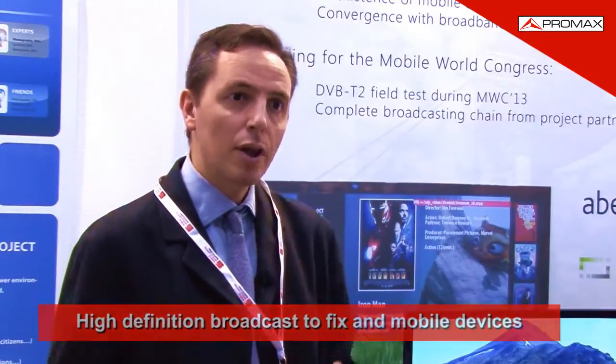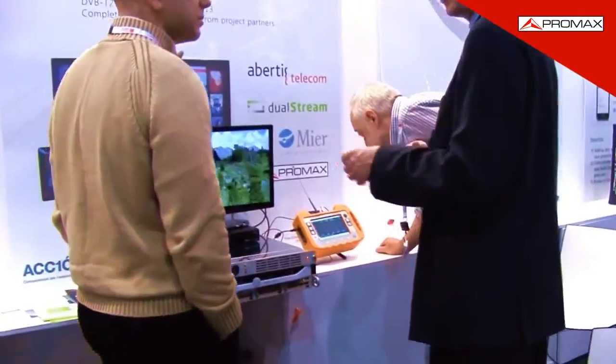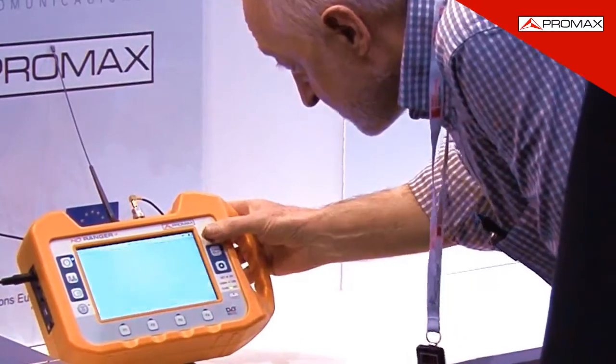This capacity to broadcast to fixed and mobile devices simultaneously is a benefit that the current DTT does not have, and it is introduced by the new standard. This is what we are testing here at the Mobile World Congress, in two ways.